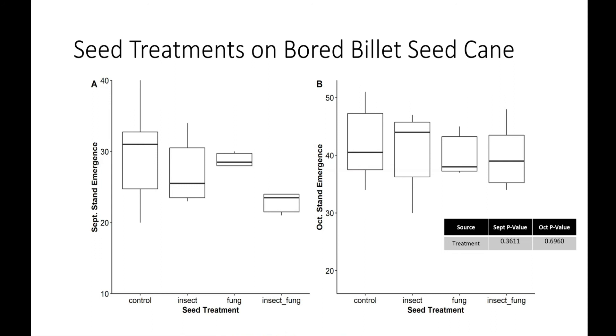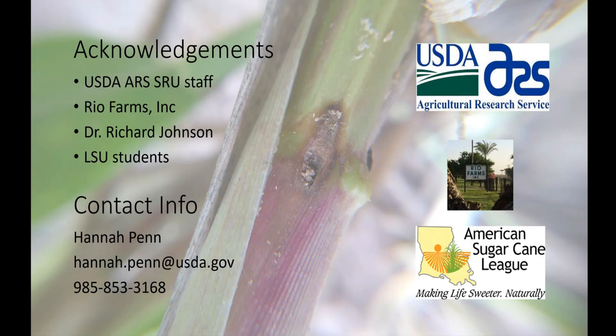Once we get our pitfall trap data analyzed and some of our predation studies done, we'll see what's actually going on. I'd like to thank the USDA staff and the league for funding, and we'll take questions.